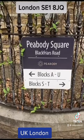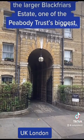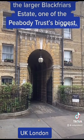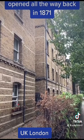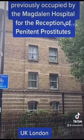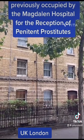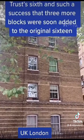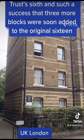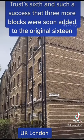Peabody Square. It is a significant part of the larger Blackfriars estate, one of the Peabody Trust's biggest. The estate was originally opened all the way back in 1871. It was built on a site previously occupied by the Magdalen Hospital for the reception of penitent prostitutes. The estate was the Trust's sixth and such a success that three more blocks were soon added to the original 16.